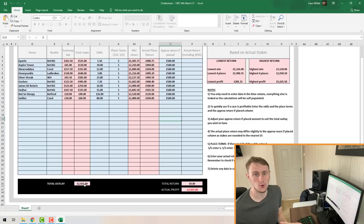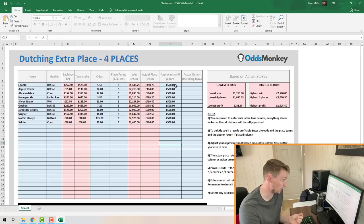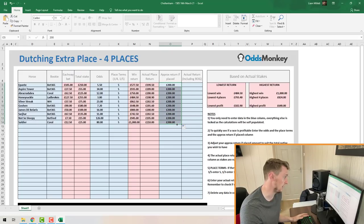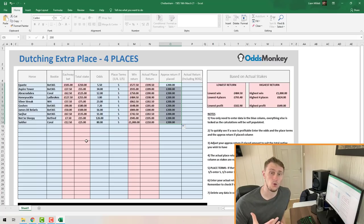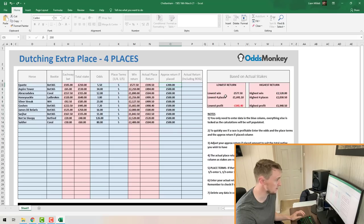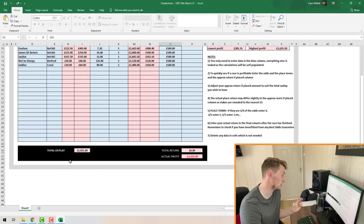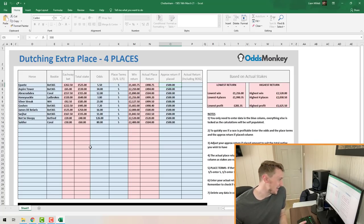If you scroll to the bottom of the spreadsheet you'll see the Total Outlay — that is the overall amount of money I placed on each-way back bets across all the different bookmakers. That number at the bottom is the amount of money you'll need to tie up across all the bookmakers to dutch the field. If you don't have that much money, just go to the Approx Return Placed and make it a little smaller and drag it down — the outlay drops significantly and so do the potential profits.